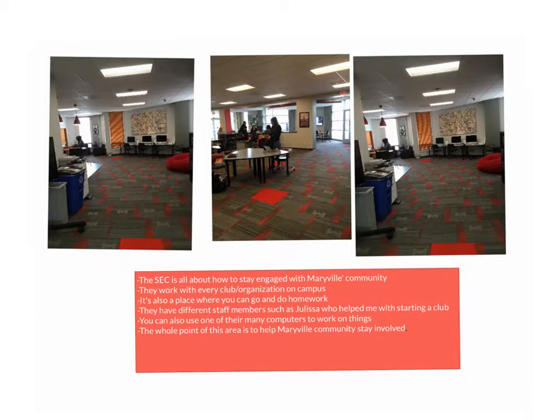The CSC is all about how to stay engaged with Maryville's community. They work with every club and organization on campus. It's also a place where you can go and do homework.